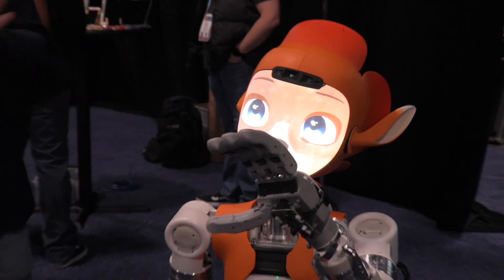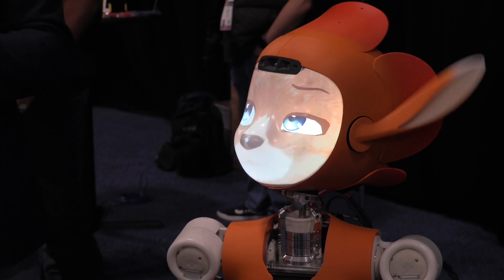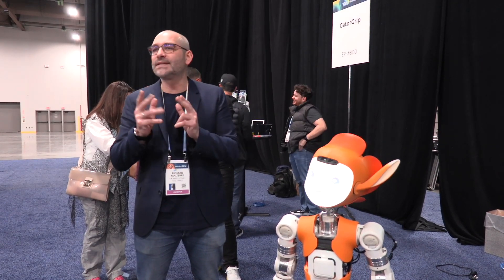We are starting to sell the robot this year, but for academics — so research labs and universities — and it's going on the market in 2025. We're heading to Europe, US, and Japan.